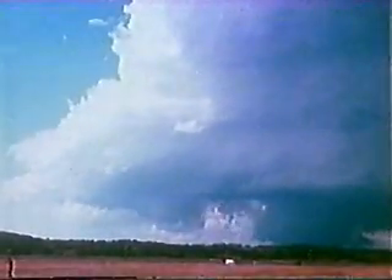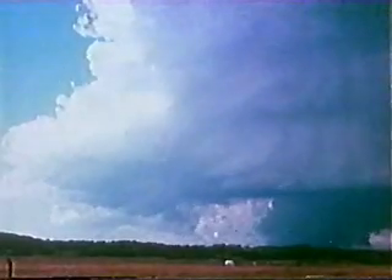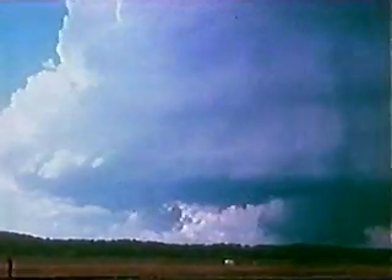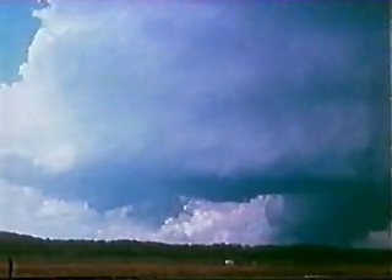This unique time-lapse sequence of a storm shows all the elements that produce tornadoes: updraft, rotation, and below the base, a wall cloud. Out of this wall cloud forms a tornado.